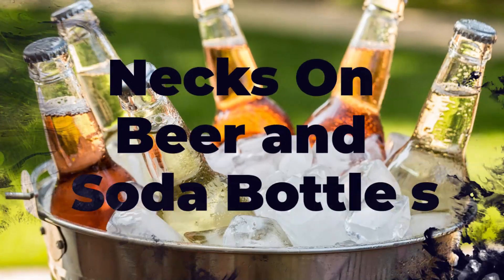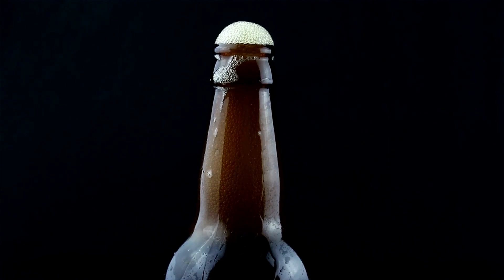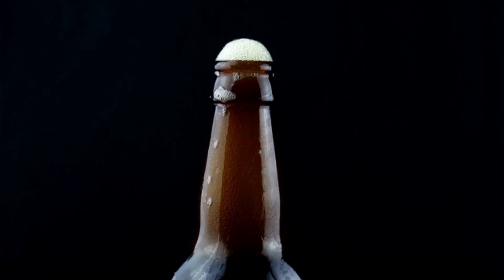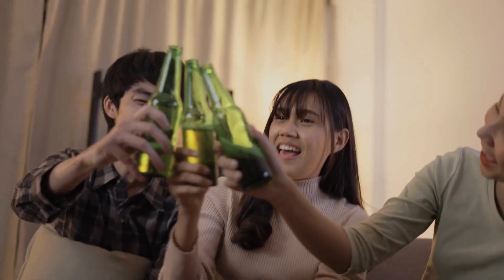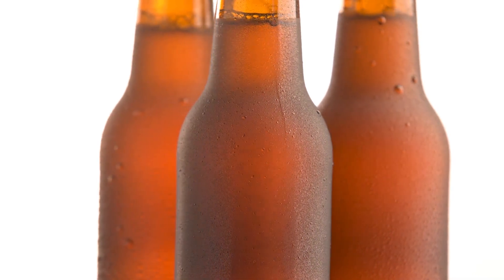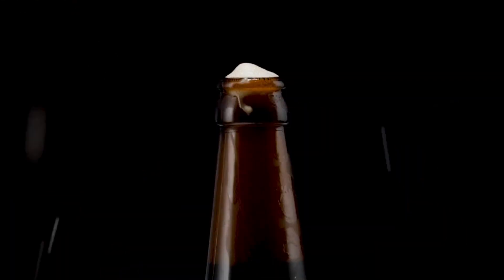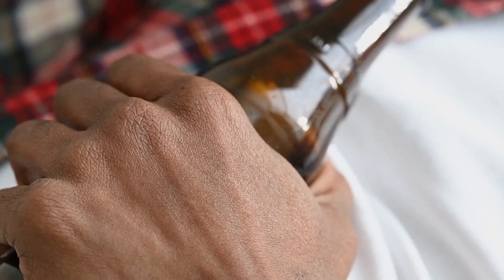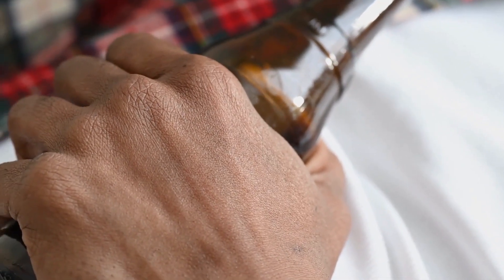Number 4: Necks on Beer and Soda Bottles. Have you ever wondered why beer bottles have such a distinct shape, with that long neck and all? It turns out there's a practical reason behind it. The bottleneck design was actually chosen intentionally to help keep the beer cold. The long neck serves a purpose beyond just making the bottle look cool — it also helps steer the drinker toward the top of the bottle, where their body heat won't transfer as much to the beer, keeping it colder for longer.